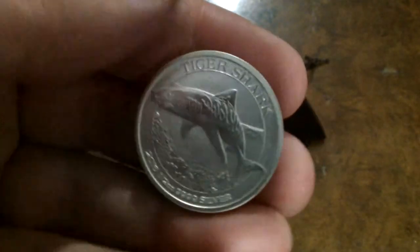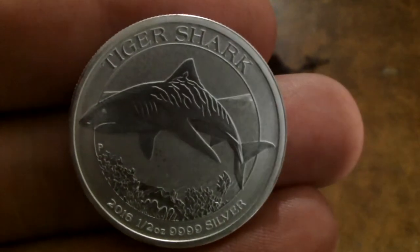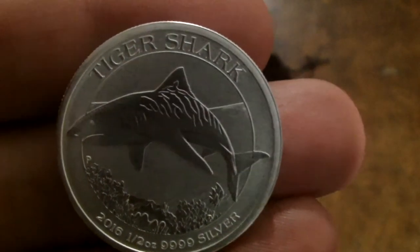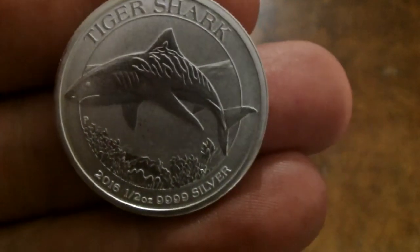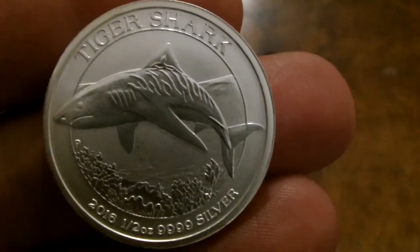Australia has basically gone for the option of: what do we have that's most noteworthy? And it's basically lots and lots of very, very lethal wild animals, and so they choose to put those on their coins, which means there's a tremendous variety of really, really cool collectible coins out there.